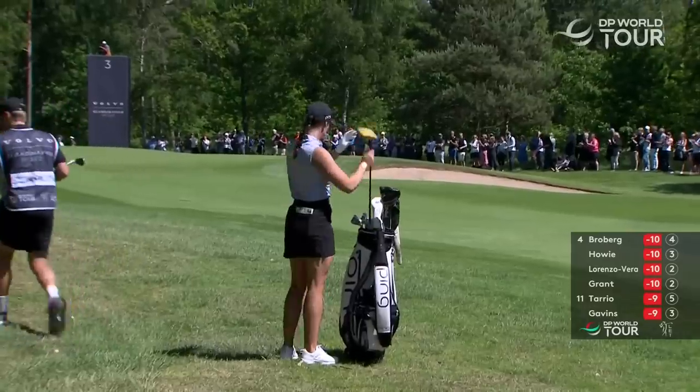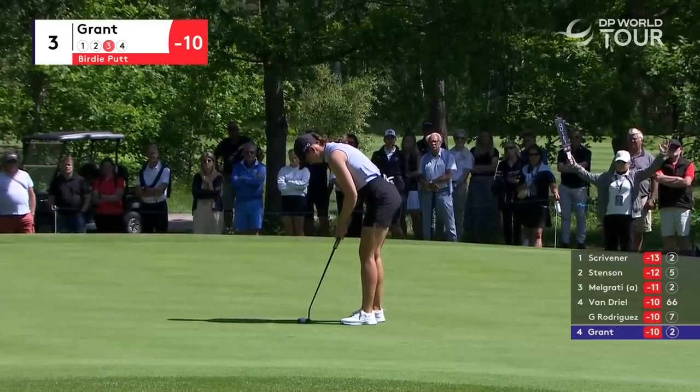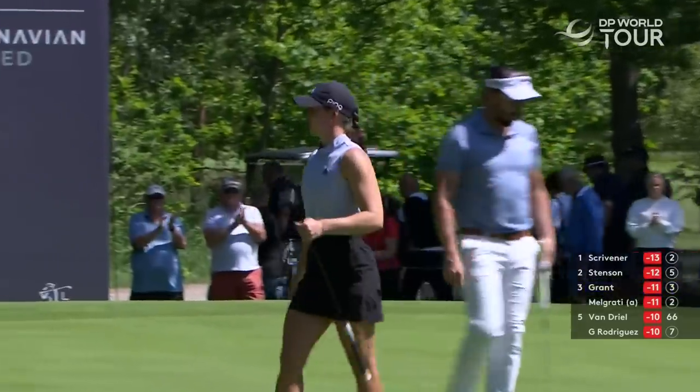Linn Grant, great shot to here from the left rough. Oh, that's over the rock there. She's off and running.